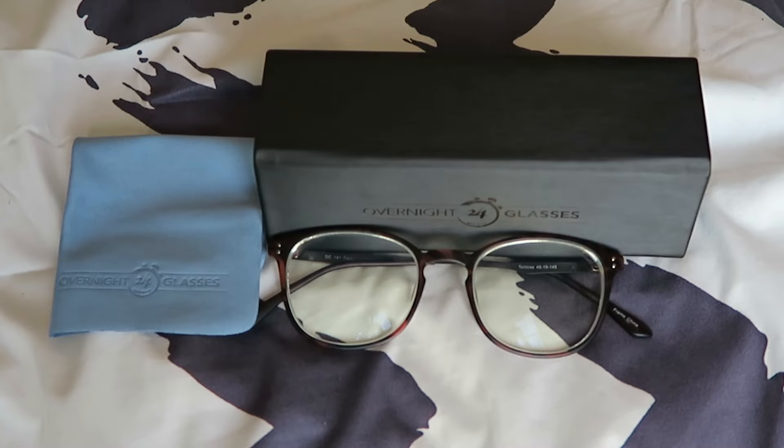I also ordered the easy clean coating, which makes it really easy to clean the lenses. It came with a cleaning cloth, which is nice — you can never have too many of those. It also came with this really cute case that's really durable, and everything was packed in there really nicely.